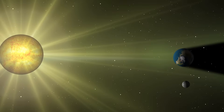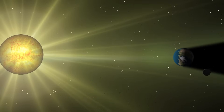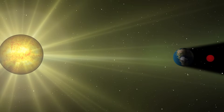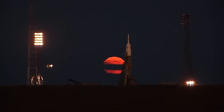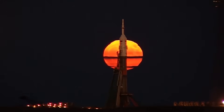The Lunar Eclipse is when the Earth is situated between the Moon and the Sun, making the Earth block out the Sun's rays, which would be shining on the Moon, creating a shadow and darkening it. This phenomenon allows us to see the Moon in a reddish colour, almost as if it were bleeding.